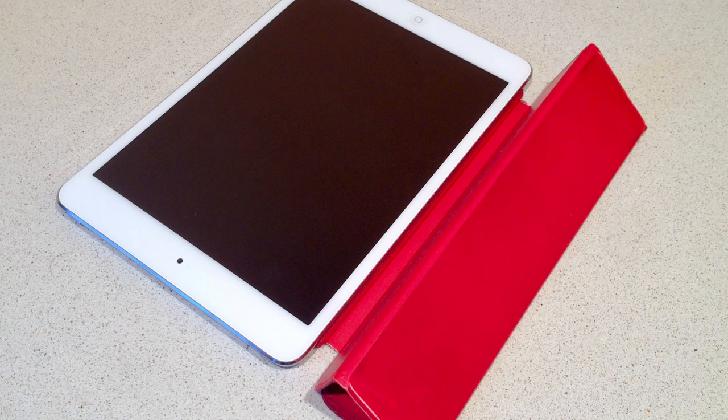Her tablet of choice is an iPad mini with 16GB of storage with a red smart cover attached to it. It's small, portable, and perfect for consuming media or just reading a book. The original iPad mini is no longer for sale, but the iPad mini 2 can be picked up for $269, and the red smart cover sells for $40.